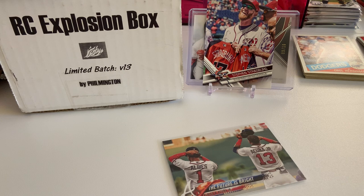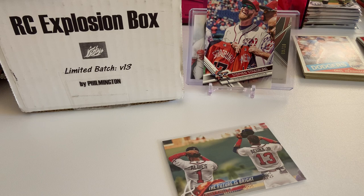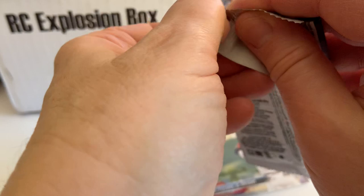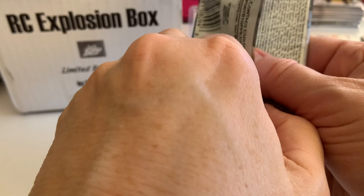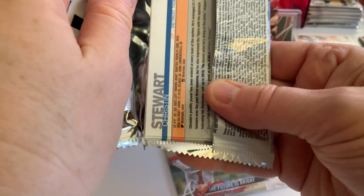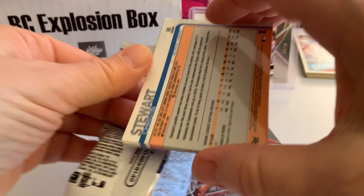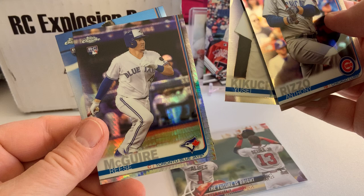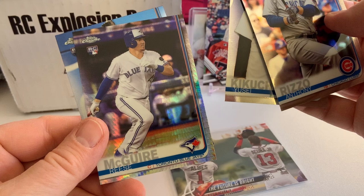Back to the list: 2019 Topps Chrome. We're looking for base cards of Vladdy, Tatis, Alonso, Jimenez. Autos of Vlad, Tatis, Alonso, Jimenez, Justin Hira, Kyle Tucker, Austin Riley, Kopech, Senzel, Brendan Rogers, Laureano, Chris Paddack, Will Smith, and Luis Rios. Rizzo, Kikuchi, Reese McGuire, and Christian Stewart. Not too much in that pack.